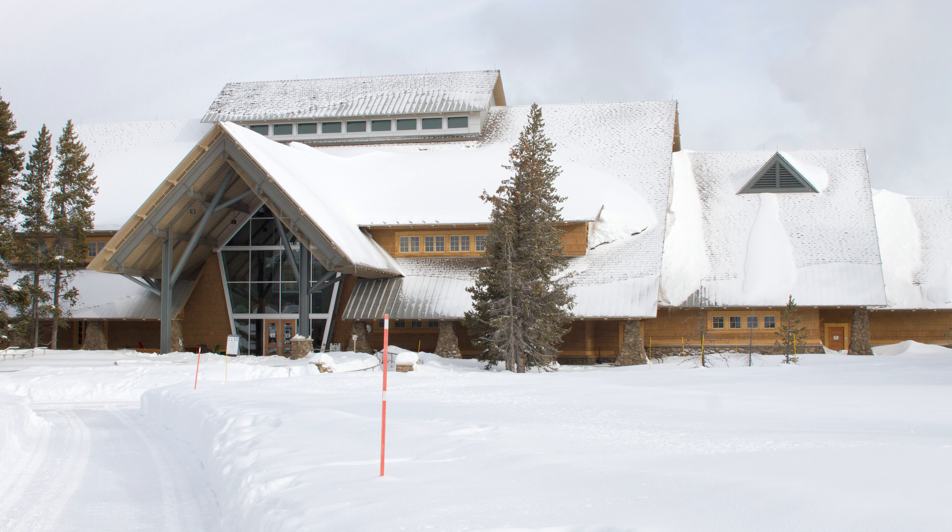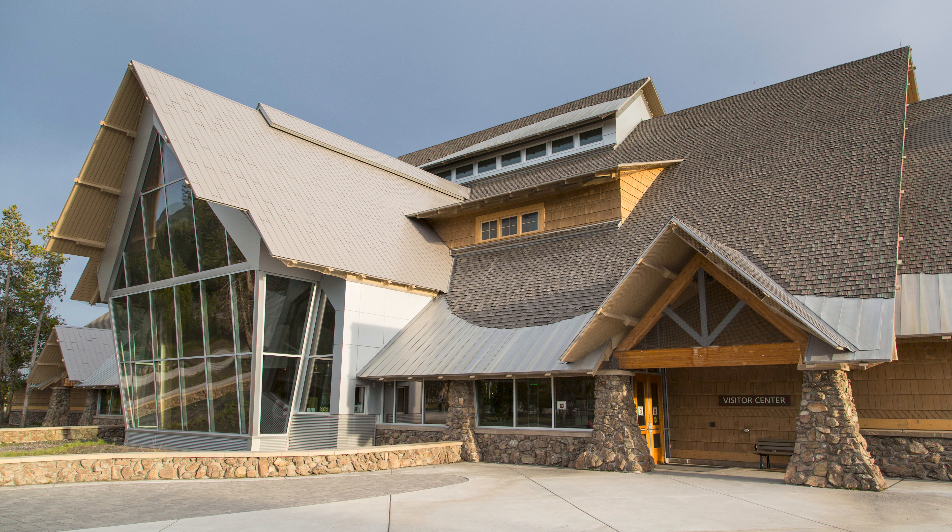One last tip if you're planning a trip to Yellowstone: geyser predictions are not available when the Old Faithful visitor center is closed, which typically happens in the early winter and again in the early spring. Make sure to check the website for exact dates, as well as a table of rough estimates in case the usual predictions aren't available during your trip.